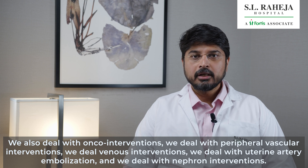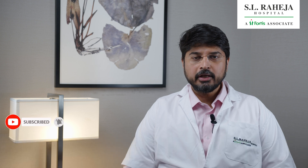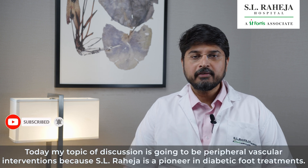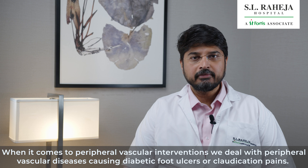We deal with uterine artery embolizations and nephro interventions. Today, my topic of discussion is going to be peripheral vascular interventions, because SL Raija is a pioneer in diabetic foot treatments. When it comes to peripheral vascular interventions, we deal with peripheral vascular diseases causing diabetic foot ulcers or claudication pains.